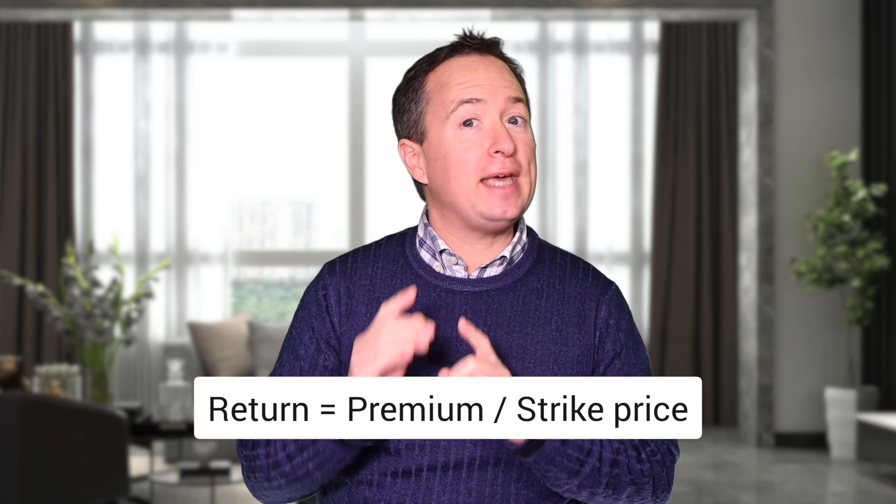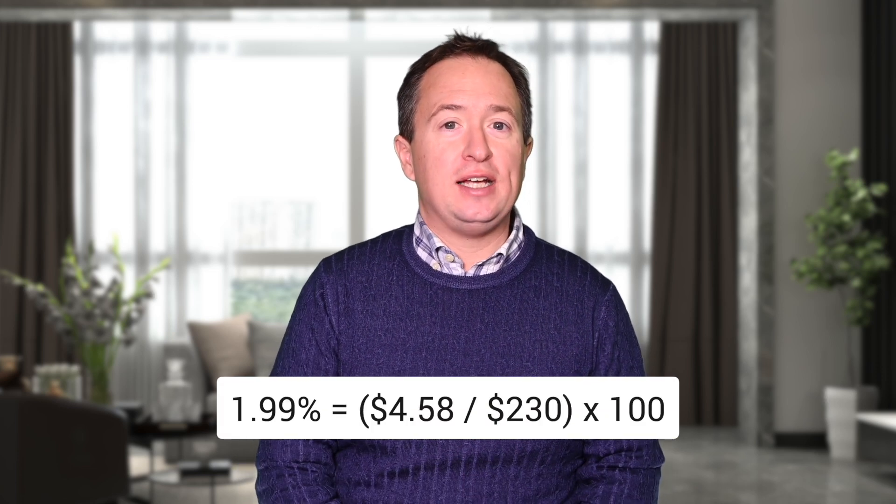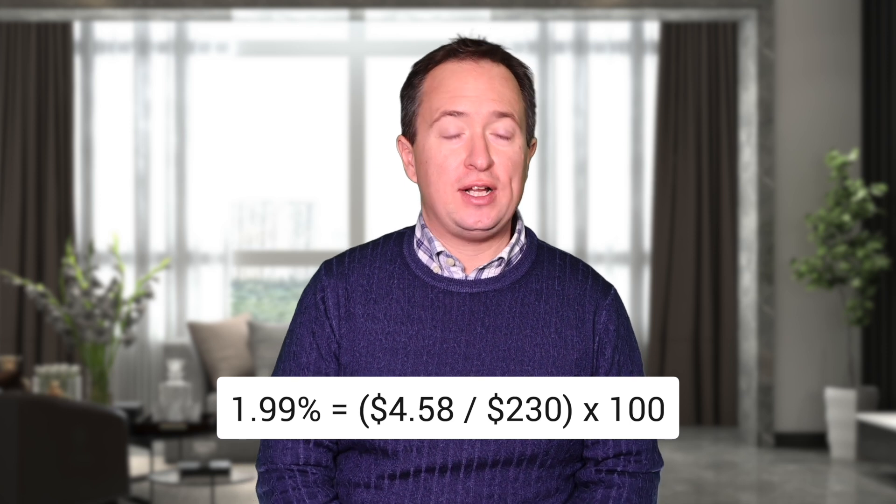Before I get into that, I want you to start thinking like a professional trader — in terms of risk and return. To calculate the return, you divide the premium by your capital at risk, which is your strike price. In this case, it's $4.58 divided by $230, which is just under 2%. Now, 2% in 34 days works out to 21.4% annualized. To get this return, though, you'd have to sell 12 options once a month and get it right each and every time, and that's hard to do.